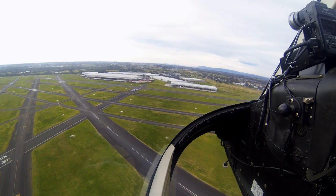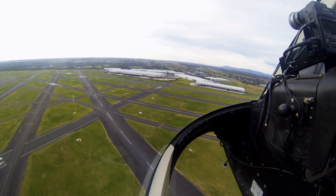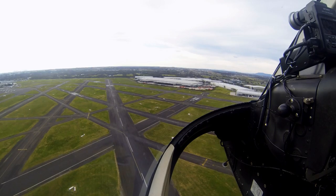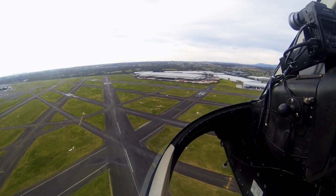The runway and taxiway complex here at Moorabbin is quite unique — it's a very complex layout. There are five runways, a huge network of taxiways, and quite a large apron area. So for Class D aerodromes around Australia, Moorabbin is probably the most complex one we have in this country.